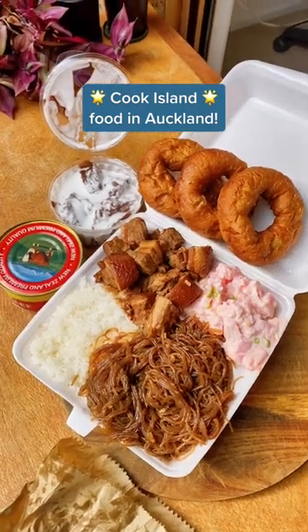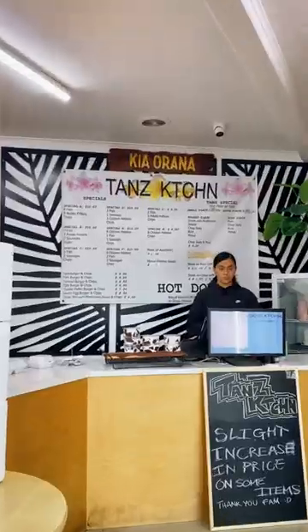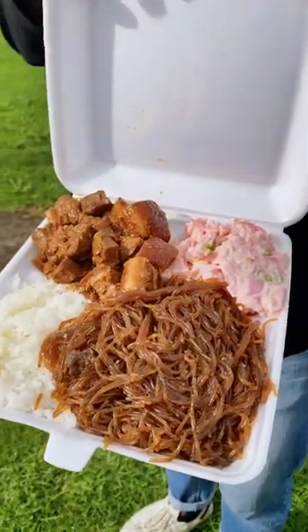We finally got to try Tan's Kitchen for their Cook Island food after so many people telling us to try it, and it was just absolute fire. Like, you cannot tell me this doesn't look good.